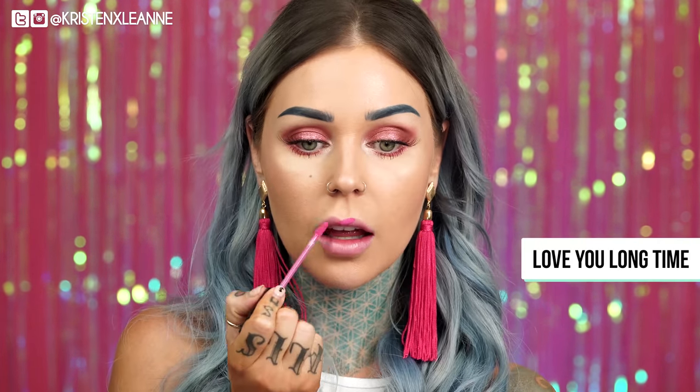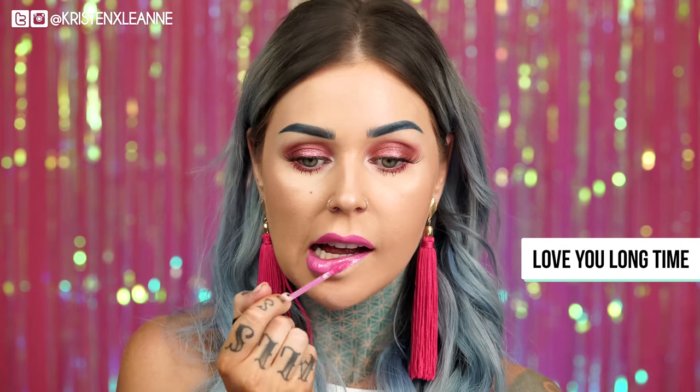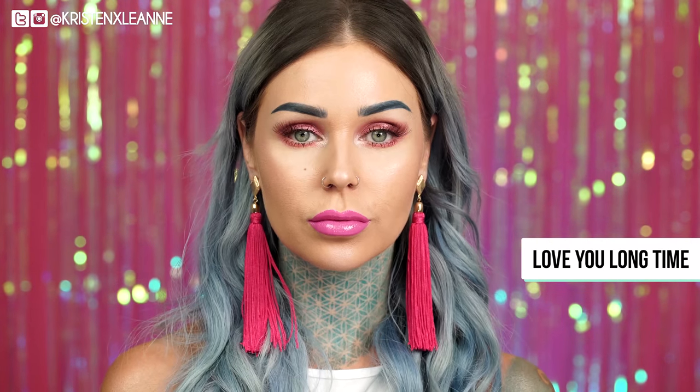We have a really nice pink up next. This is Love You Long Time. It's like another really pure Barbie pink. This is so pink. I feel like I'm ready to be on the set of Legally Blonde. I really like this. I don't typically go for a really, really bright pink, but if I were going to go for one, I think this would be it.